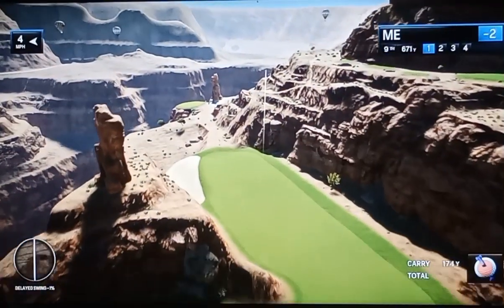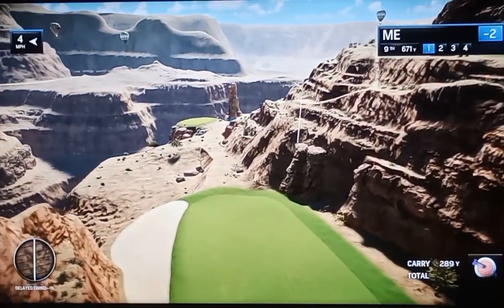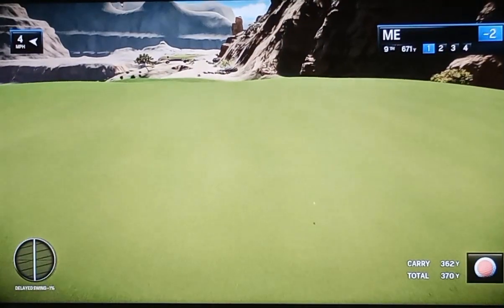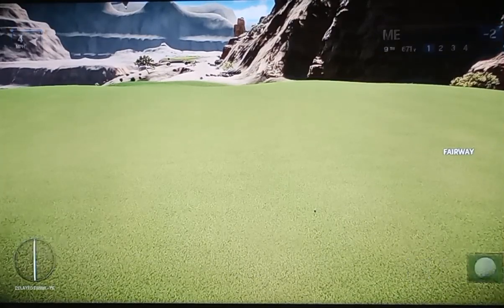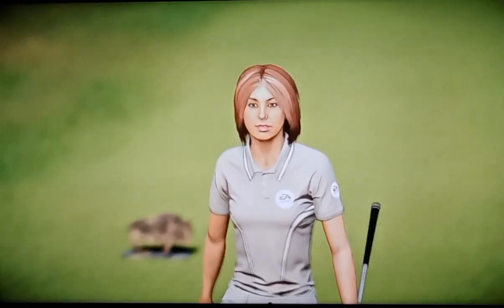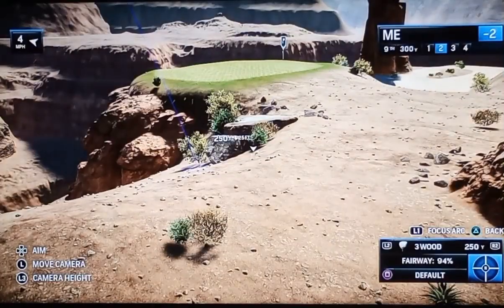Just unstoppable. That's not even human. That's ridiculous. That is 350 plus yards. This is the second shot with the par four.